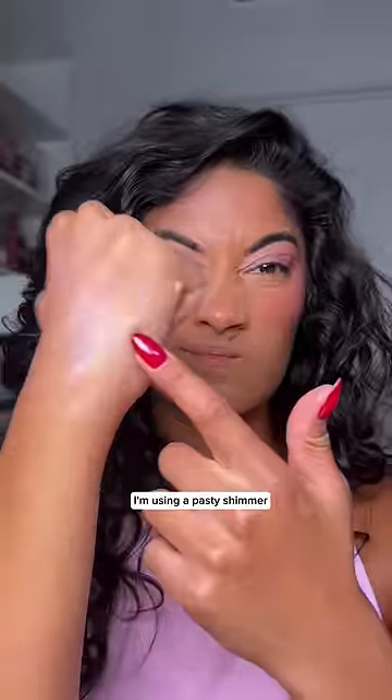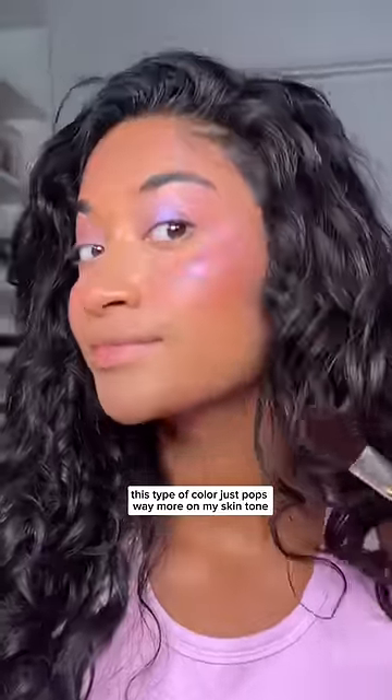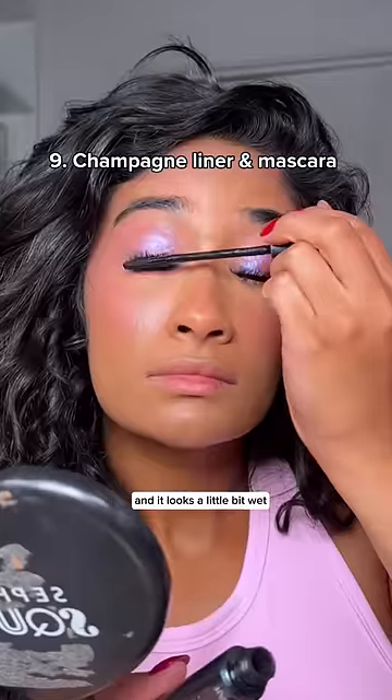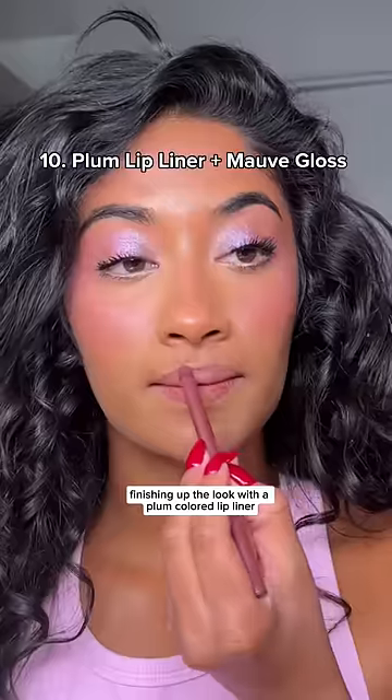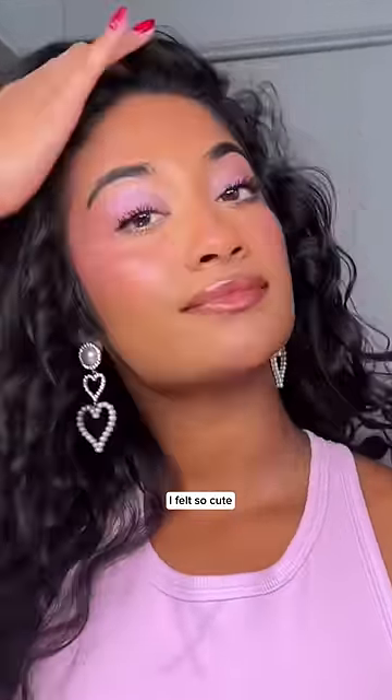Use a similar shade on your eyes — I'm using a pasty shimmer, but I'm actually going to go in with the purple duochrome. This type of color just pops way more on my skin tone and it looks a little bit wet. Finishing up the look with a plum colored lip liner and a mauve shade of gloss. Not even gonna lie, this look kind of ate — I felt so cute!